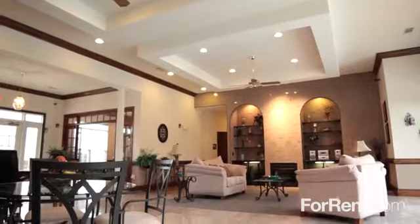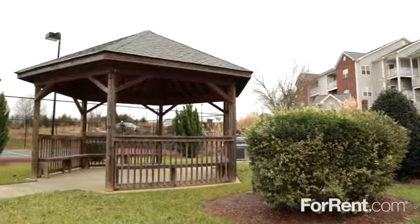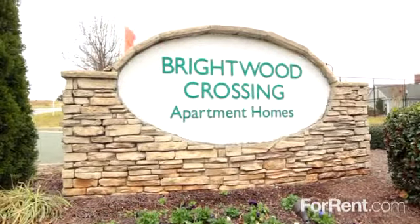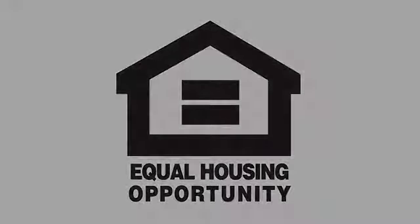If you're looking for sophistication, warmth, and a sense of community, you've come to the right place. Sit back, enjoy, and relax in your new home at Brightwood Crossing. Thank you very much. Bye for now.